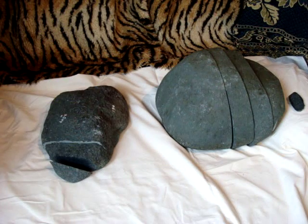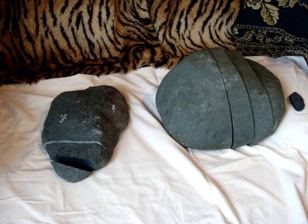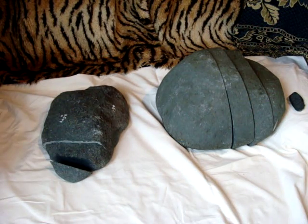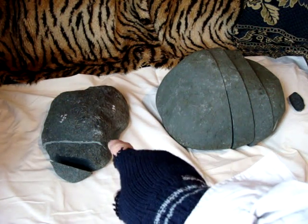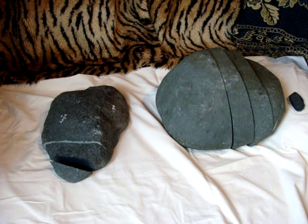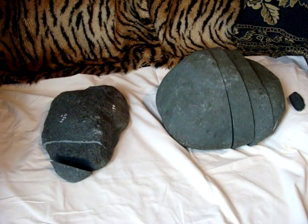Today I would like to show you two of my meteorites. They are the biggest ones I have. This one is a 22 kilo, and the other one there is 11 kilos. They are both found in the sea, in approximately two meters of depth.